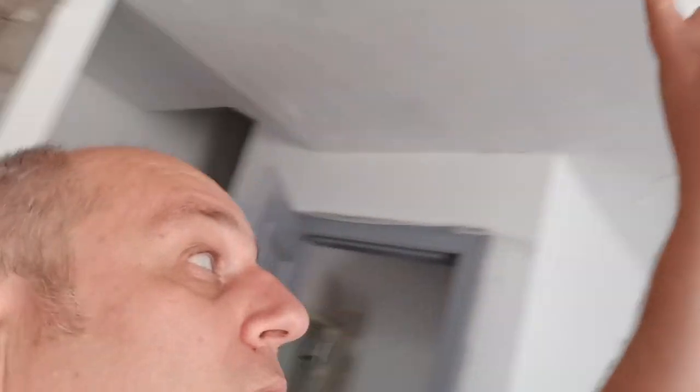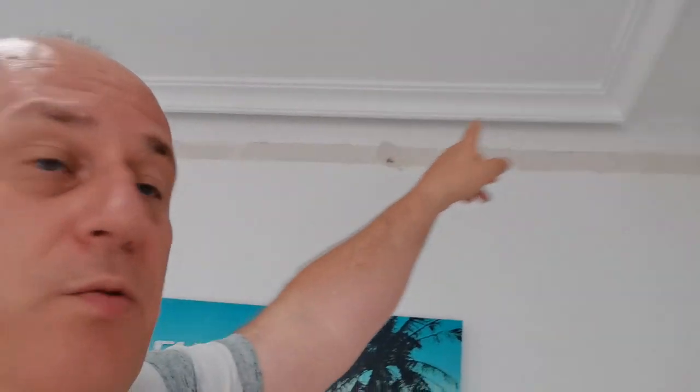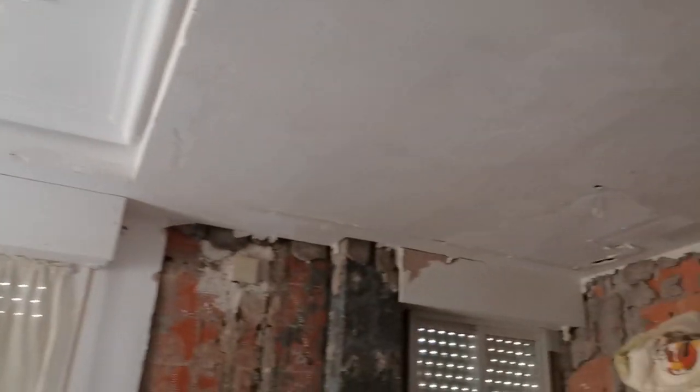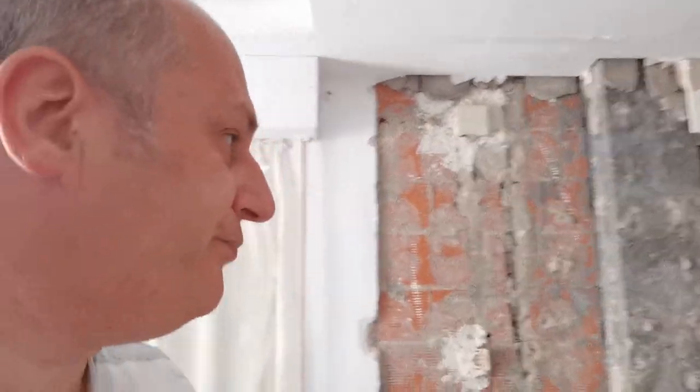Now we're downstairs. New fan's already gone in. I've ripped all this off because I didn't like all the coving stuff in the middle — it just looked tacky. And there's a picture rail all the way around, so all that's going to be skimmed all the way around. Took all the Artex off the kitchen ceiling — stripped all that. I can't do any more at the minute because the windows are coming out.